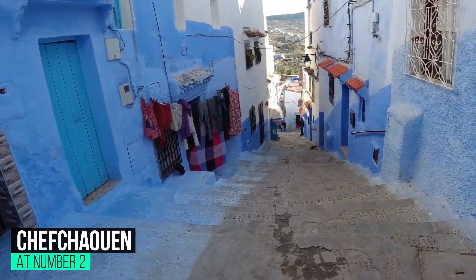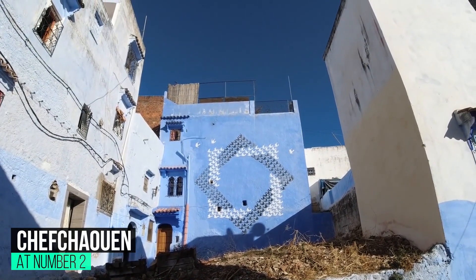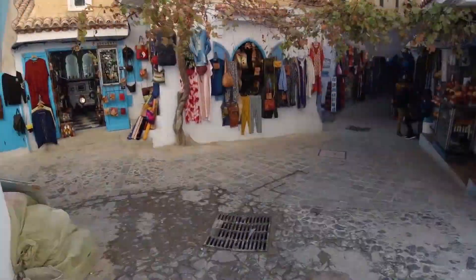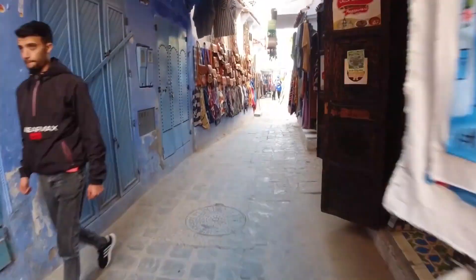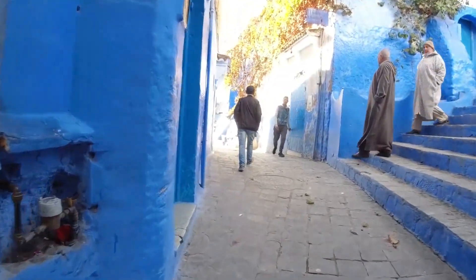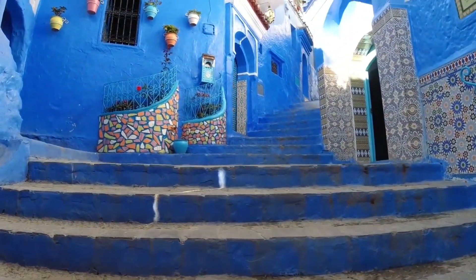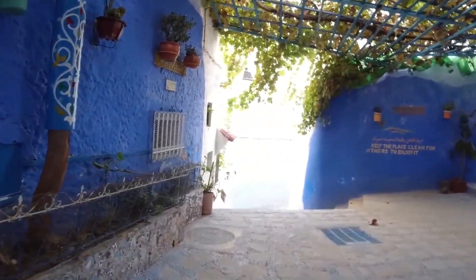At number 2: Chefchaouen. Sitting snug amid the lush Rif Mountains, Chefchaouen is a labyrinth hill town of blue-on-blue buildings that has an incredibly photogenic glow. There isn't much actual sightseeing to be done, and that's one of the town's main attractions. A visit here is simply about wandering the Medina alleys and lapping up all that colorful architecture. It's a peaceful, easy-going town and a great place to recharge if you've been spending a lot of time in the cities of Fez and Marrakech. This is also one of Morocco's main hiking and trekking destinations and a starting point for Rif Mountains walks.